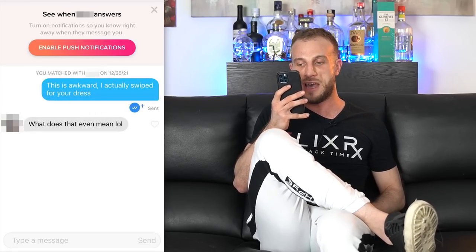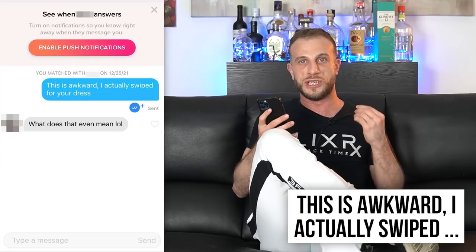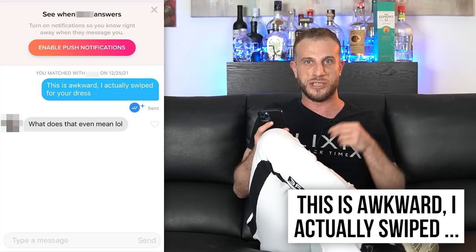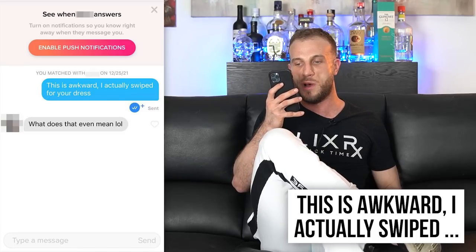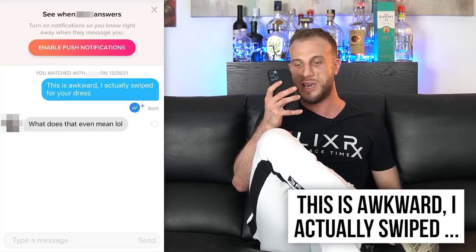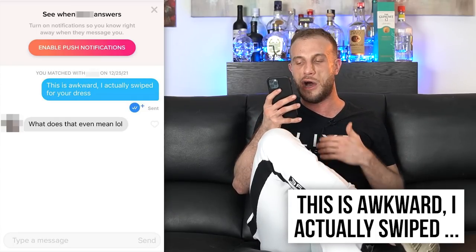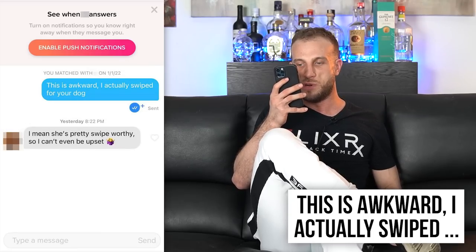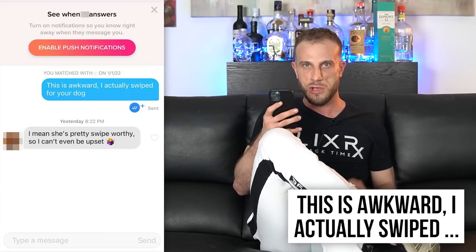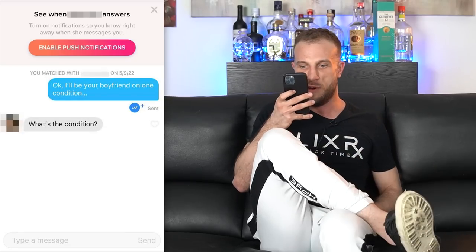The next brand new opener is: 'This is awkward, I actually swiped...' and then you insert something about the girl's profile. So if she has a cute dog, cat, or funny dress — for example, 'This is awkward, I actually swiped for your dress.' It's a little confusing and you'd follow up with something like 'it's a really nice dress, you have to wear it on a date.' Another example: 'This is awkward, I actually swiped for your dog — I mean, she's pretty swipe-worthy, so I can't even be upset.' But again, only a 20% success rate.